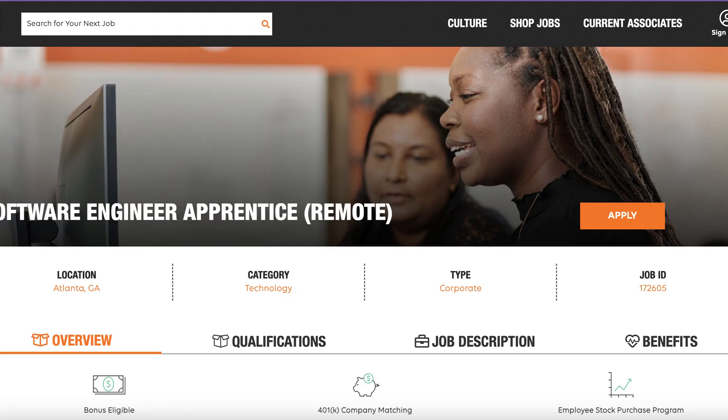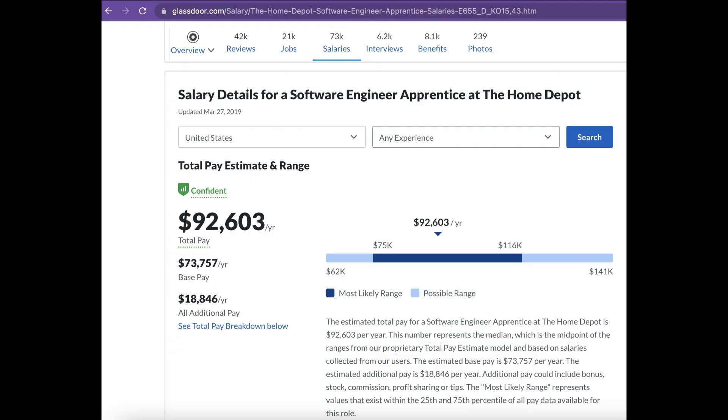Let's get started by talking about Home Depot and their software engineering tech apprenticeship program. Yes, that Home Depot has a software engineering apprenticeship program. Home Depot is looking for individuals with a skillset in HTML, CSS, JavaScript, jQuery, Node.js, and Ruby on Rails, just to name a few. I wasn't able to find the exact salary listed on the Home Depot website, but according to Glassdoor.com, they estimate that the total compensation is actually closer to six figures. Also, their opportunity is remote, so that's another added benefit.